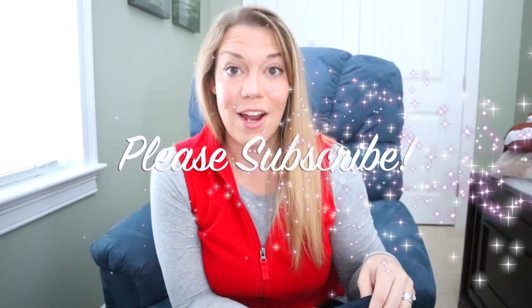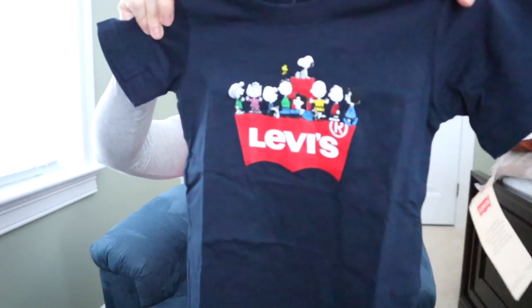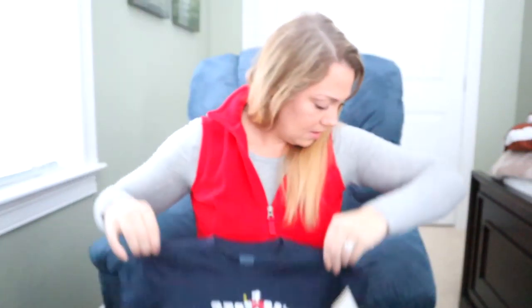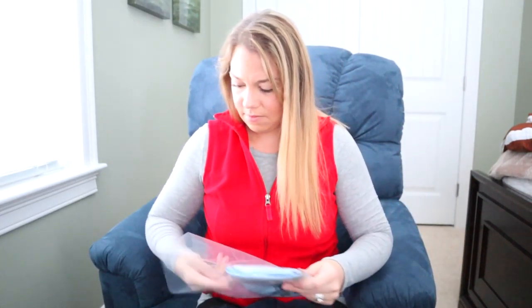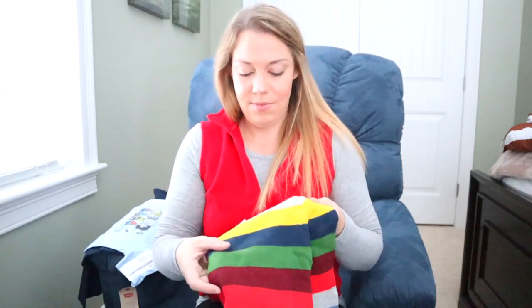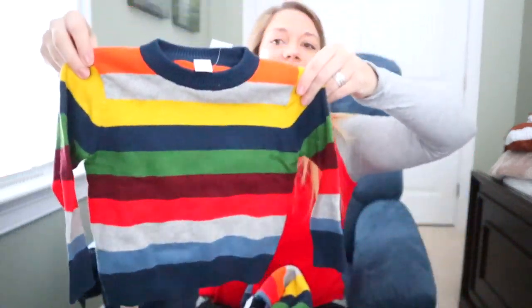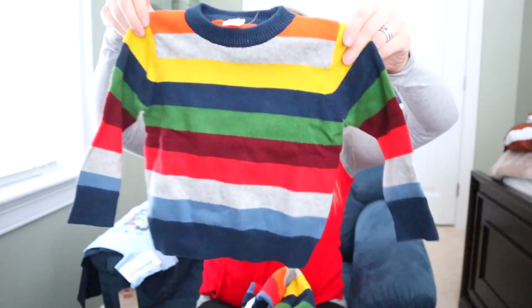Their favorite movie right now is the Peanuts movie — they're obsessed with Charlie Brown — so I got them each a Charlie Brown shirt. This one's for Mason and this one's Gavin's. We also got them a few other little sweaters — these are matching ones from Gap, so cute.